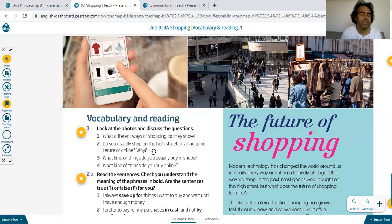What kind of things do you usually buy in the shops? We buy clothes, food, bags, shoes, electronic things, technology — everything. What kind of things do you buy online? We buy everything. Nowadays we prefer online shopping more and more.